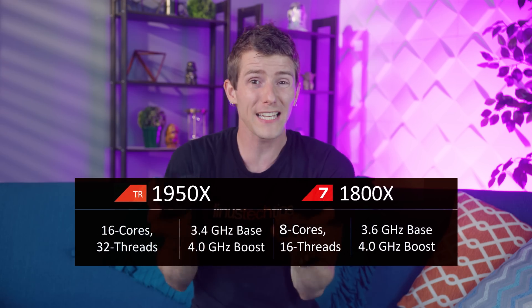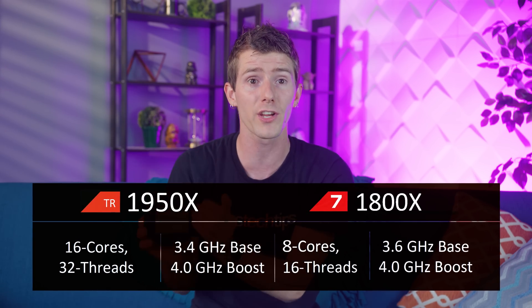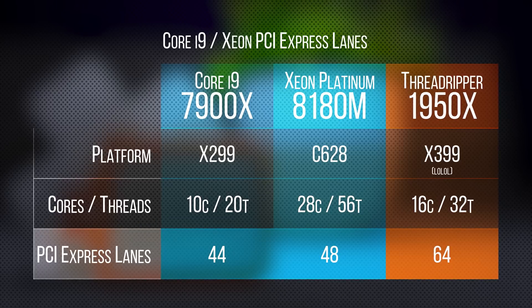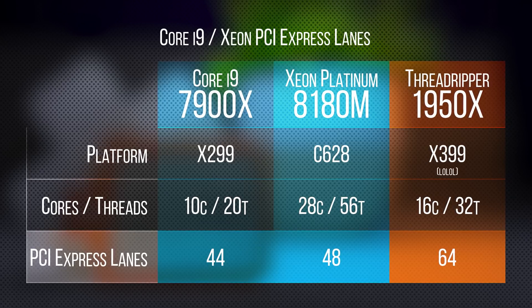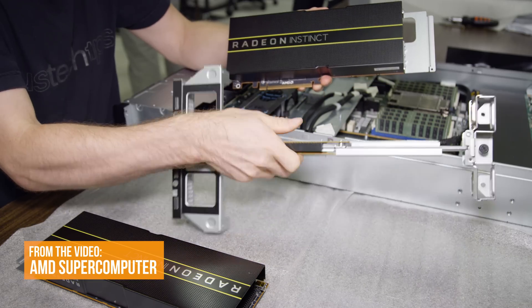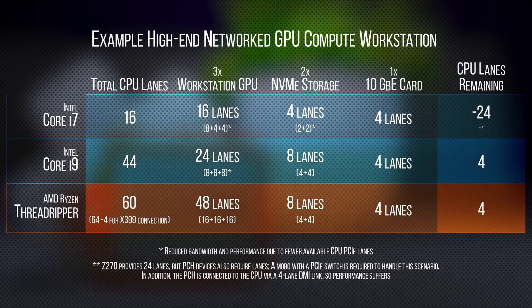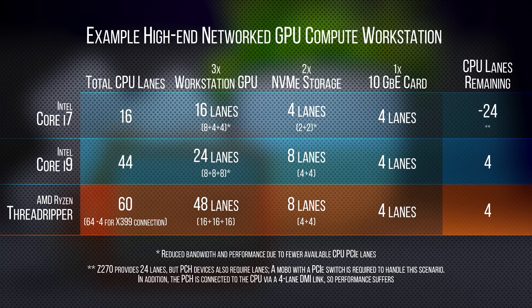While Threadripper is actually clocked similarly to Ryzen 7 and makes use of the same modular CCX design and Infinity Fabric interconnect, by amping it up to four CCXs across two dies we now get a total of 64 PCI Express lanes — 20 more than Intel's shiny new Core i9, and it even threatens Intel's Xeon server processors who currently enjoy just four more lanes than their Core i9 counterparts. In a world where GPUs are critical to high-end compute performance like rendering and scientific research, 64 lanes gets you high-speed connections to a lot of them. Three GPUs by themselves at 16x speeds would saturate a Core i9 or Xeon completely, while on a Threadripper-based system you're going to have room to spare.